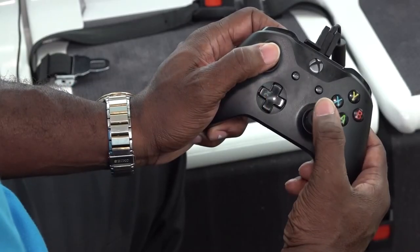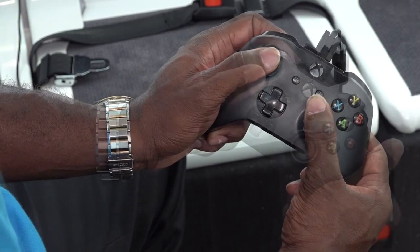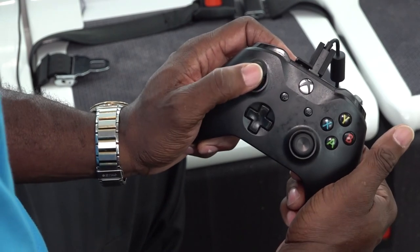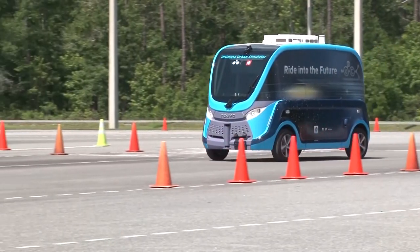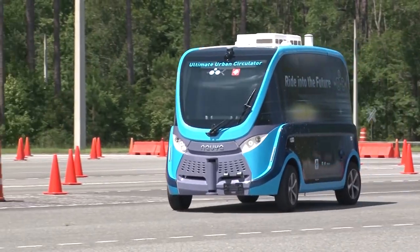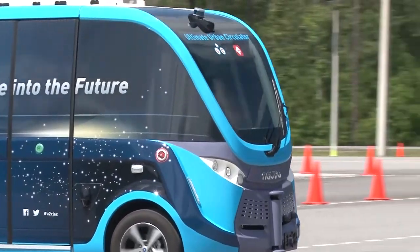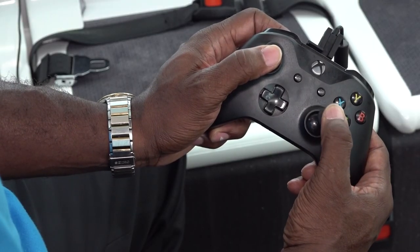This is the steering — you just use it to go either left or right. This is the acceleration toggle; you push it up and it tells you what direction the vehicle is going. The overall certification process involved studying and understanding the technology to learn exactly what the AVs are capable of doing, and also learning to manually maneuver the vehicle using an Xbox controller.